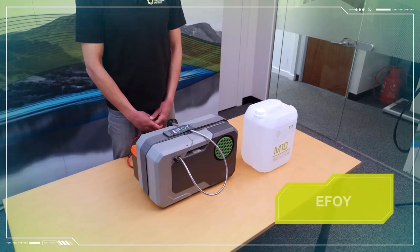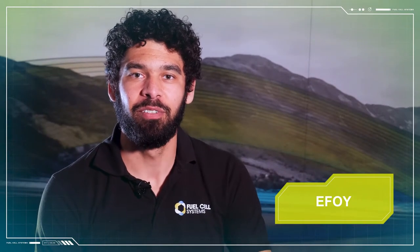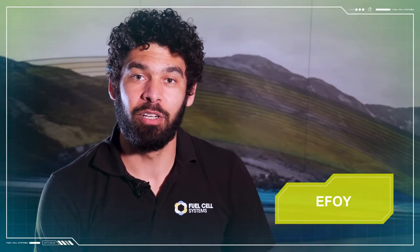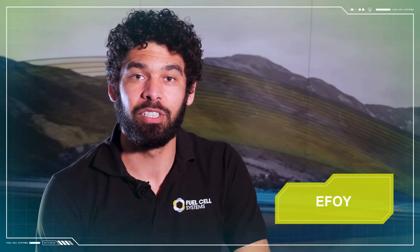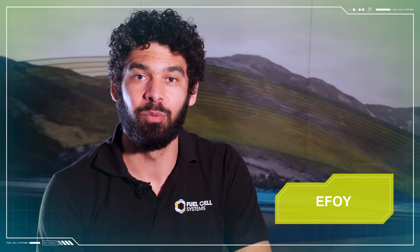First, let's take a look at the EFOY fuel cell, which uses direct methanol fuel cell technology. Direct methanol fuel cells use methanol fuel and combine that with oxygen from the air to produce electricity, carbon dioxide, and water.